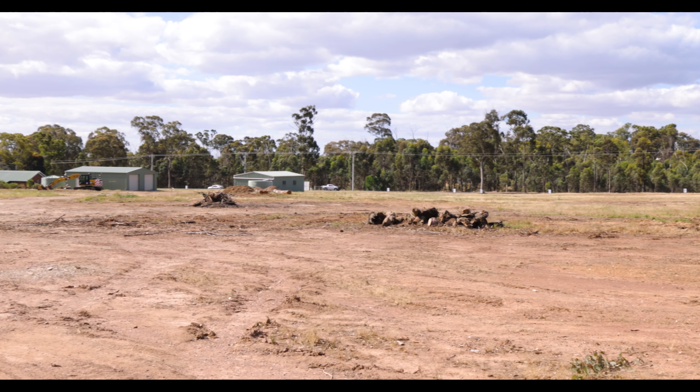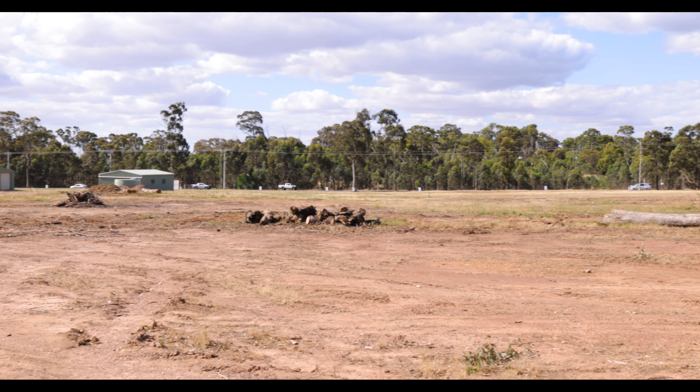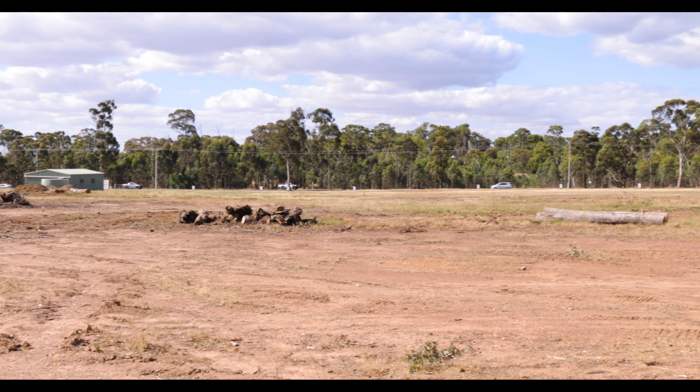Hi everyone, Tim Rook from PH Property, selling agent for Maiden Gully Grove, which is a boutique subdivision behind me. Ten allotments — beautiful lifestyle blocks, all above one acre in size.